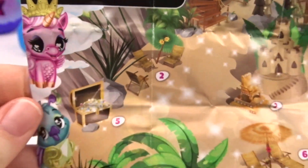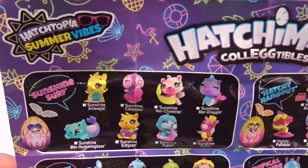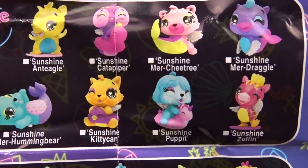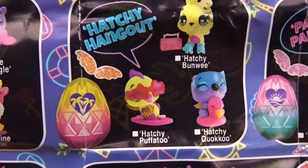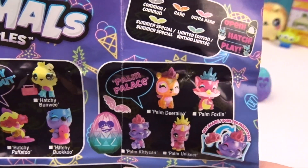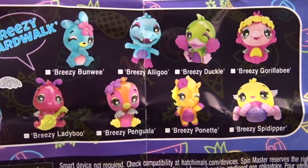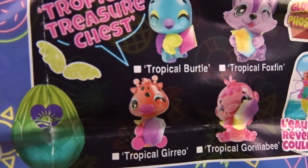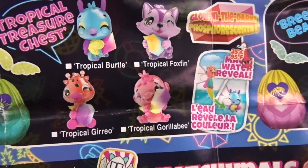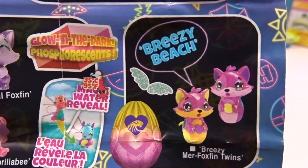Welcome to Breezy Beach! Let's look at our collector's guide for the Hatchtopia Summer Vibes. In this egg you'll get the Sunshine Surf — look at all of those cuties, including a cute little puppet on a little unicorn raft! In this egg you get the Hatchy Hangout, and they're rares! In this beautiful egg you get the Palm Palace, and they're ultra rares! In the blue and purple egg we get the Breezy Boardwalk — there's even a spider! In the green and blue egg you get the Tropical Treasure Chest — they're the summer specials, they glow in the dark, and they color change! And in this egg you can even get the limited edition Breezy Beach twins!